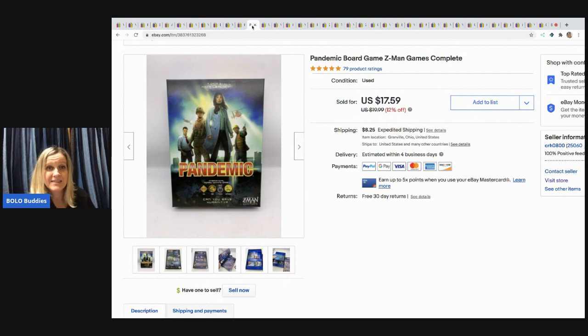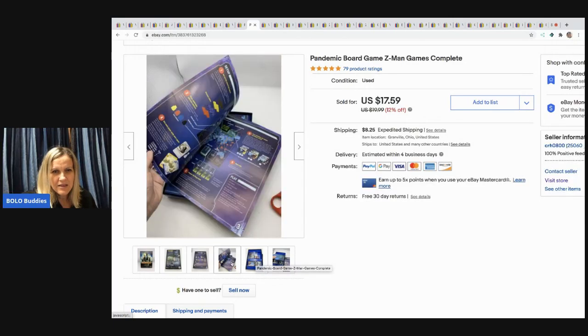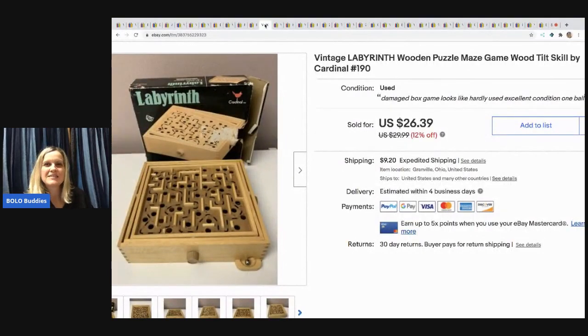The next item is the Pandemic board game — I had to buy it given the times we're living in. I picked it up for a dollar at a garage sale and it sold pretty fast for $15 with the buyer paying shipping. It was used but complete. Next is a labyrinth puzzle — like a marble maze game. I picked it up at a garage sale for $2 and sold it for $20 with the buyer paying shipping.